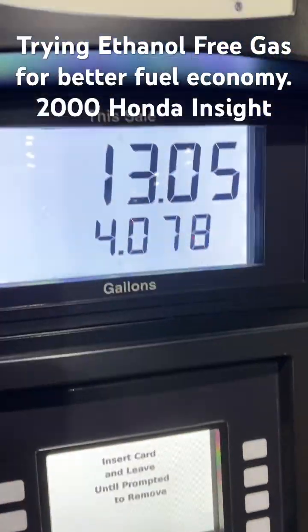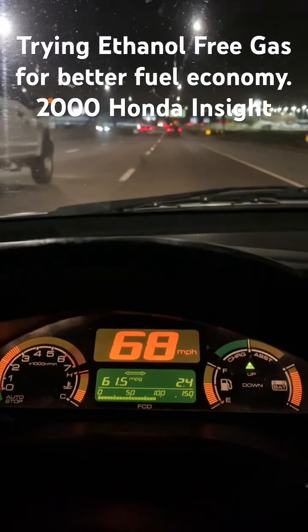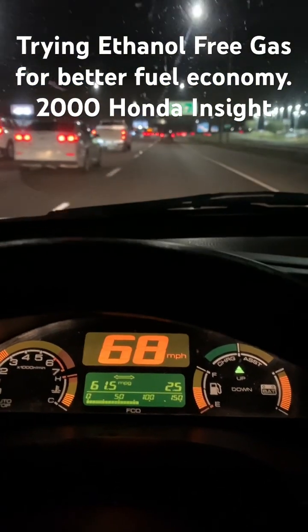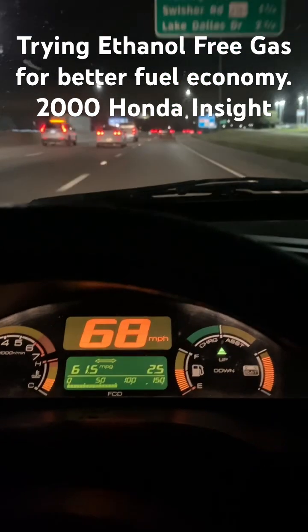If you do the math, it's $3.20 a gallon. So the experiment is just to see if ethanol-free gas gives us better fuel economy than the blended gas.